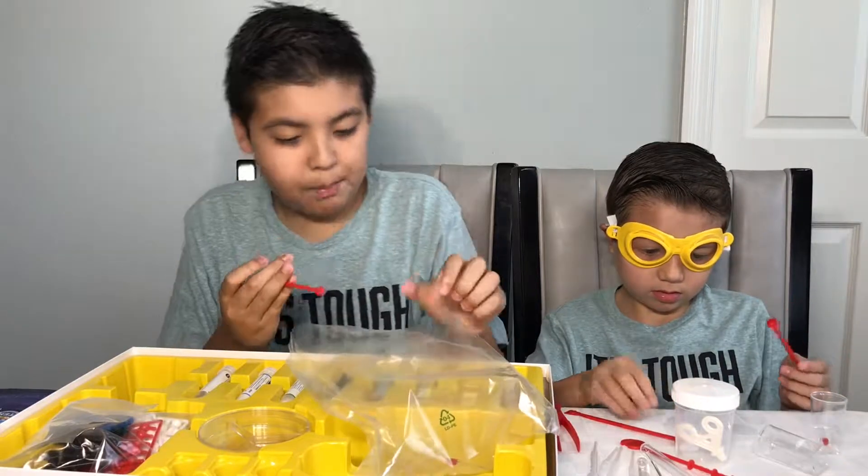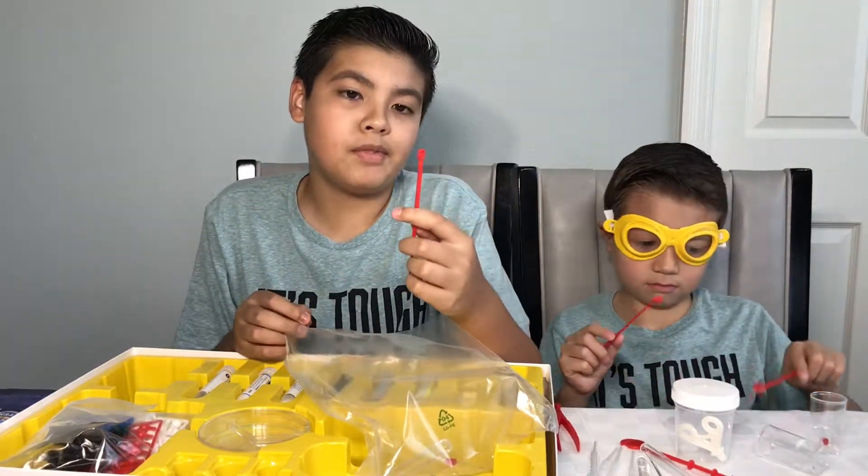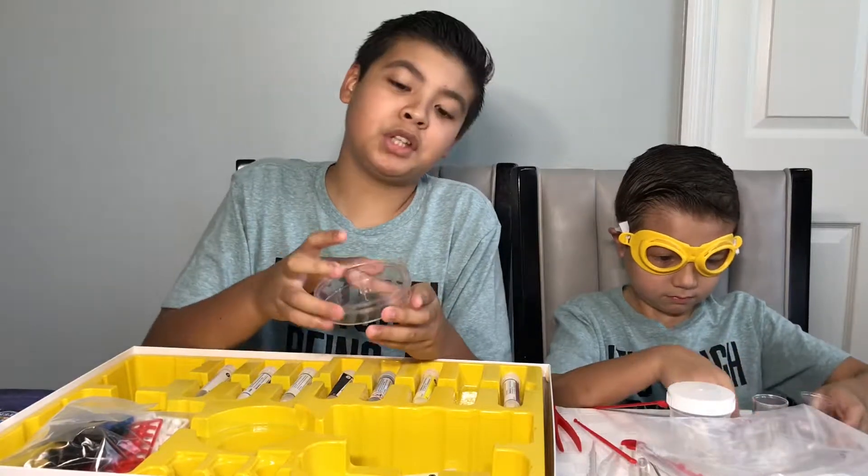You get a spatula — they were gonna call them scoopers. You get a half circle scoop and a regular scoop. And there's a test tube cleaning brush. It shows you how to clean your test tube — you just go like that, twist it up, turn it, and pick it out.